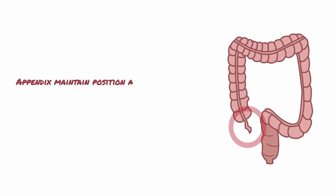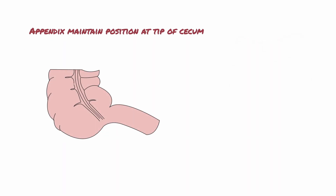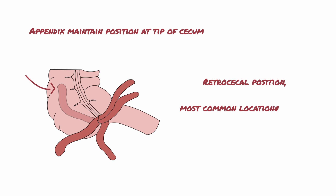The appendix maintains its position at the tip of the cecum throughout development. The position of the tip of the appendix can be retrocecal, pelvic, subcecal, preileal, or postileal. The retrocecal position, which means situated behind the cecum, is the most common location of the appendix.